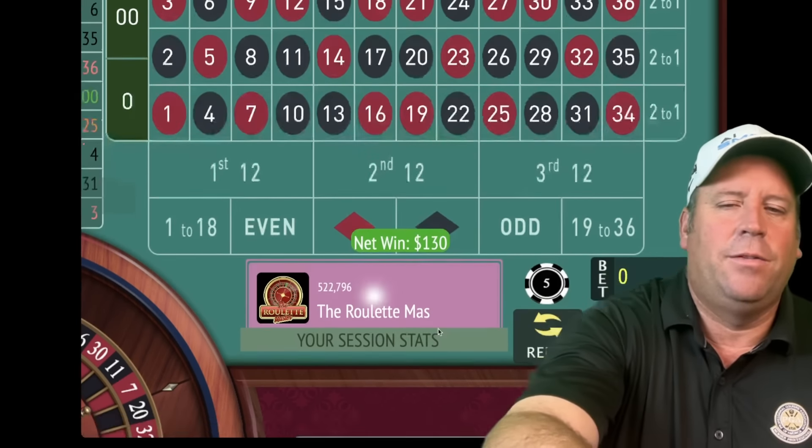We're up seventy-five. We'll be on second 12 for five. That's a 31 black — we lost, so we'll go from five to ten. We start out by going up one unit, then double if we lose and add a unit. We got the win — that's a $20 win, we're up ninety dollars. We'll be on first 12 for five. It starts by going up a unit, then doubles and adds a unit, then up one more unit, and back again.